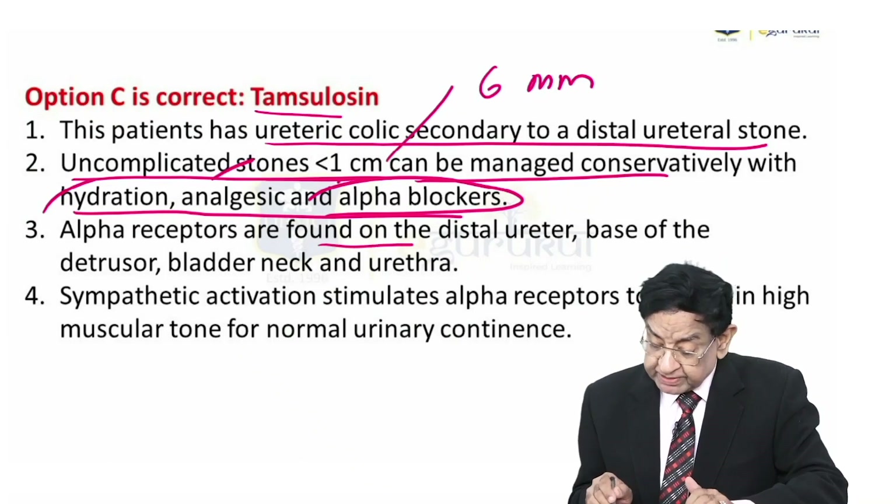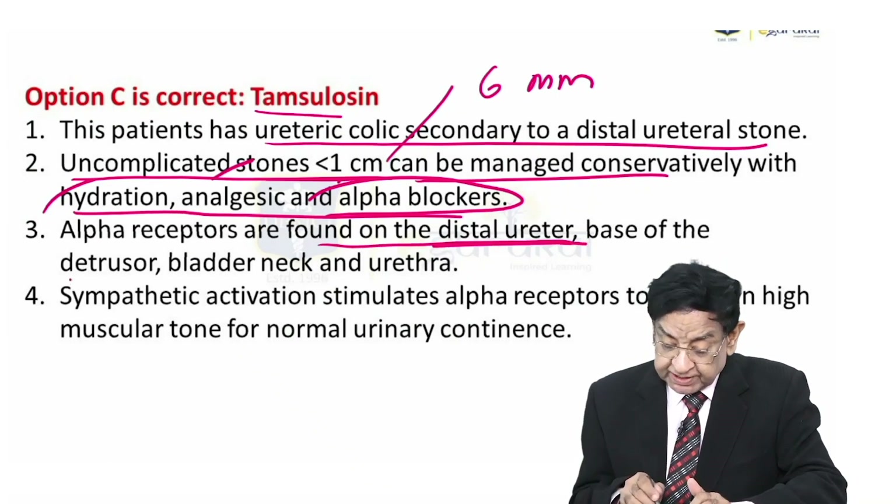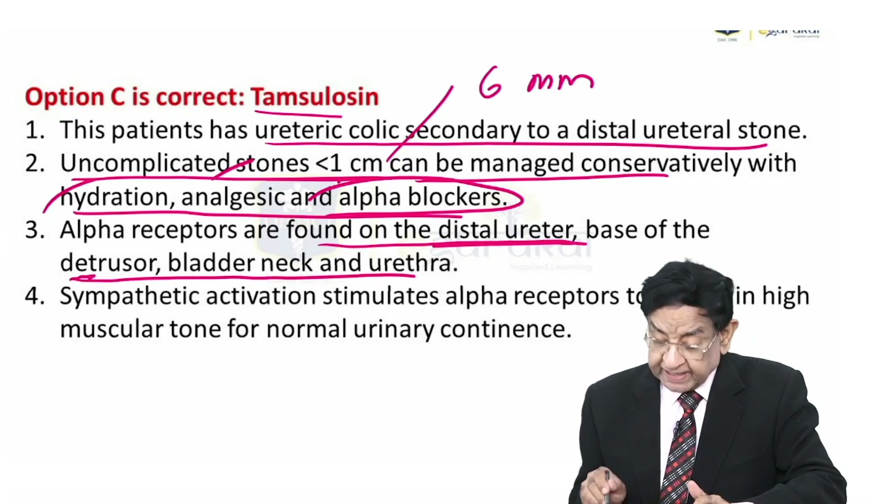Alpha receptors are found in the distal ureter, base of the detrusor, bladder neck, and urethra.